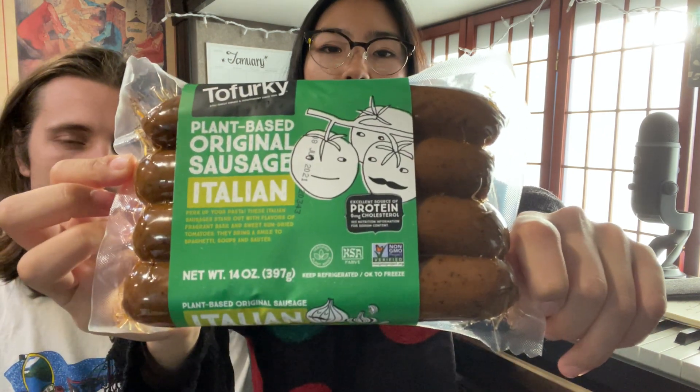Last but not least — we haven't tried these yet but we had similar sausages before. It's made out of tofu, vital wheat gluten — that's seitan — canola oil, water, soy sauce, tomatoes, soy flour, and some seasonings. Simple and easy.